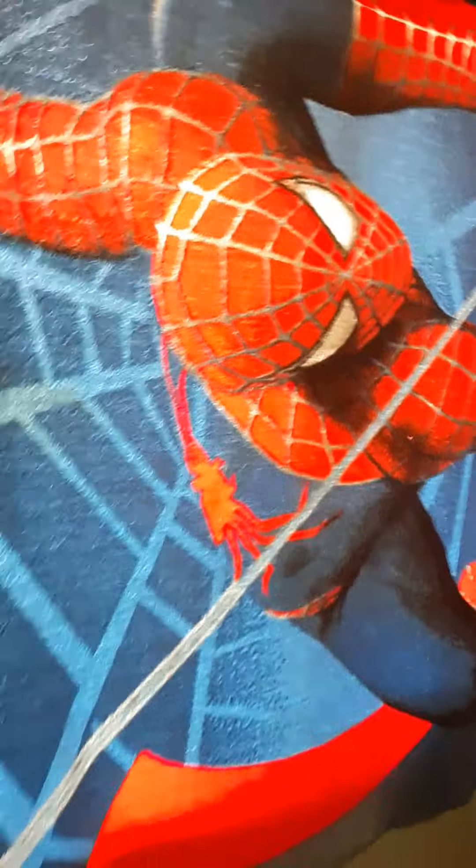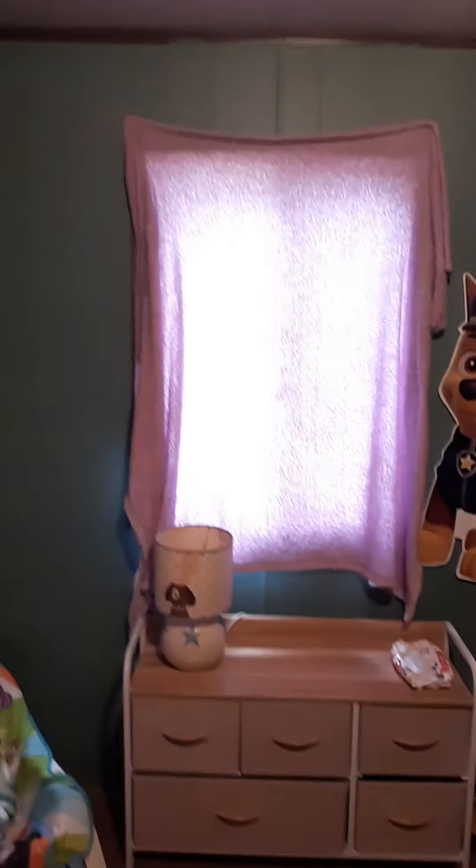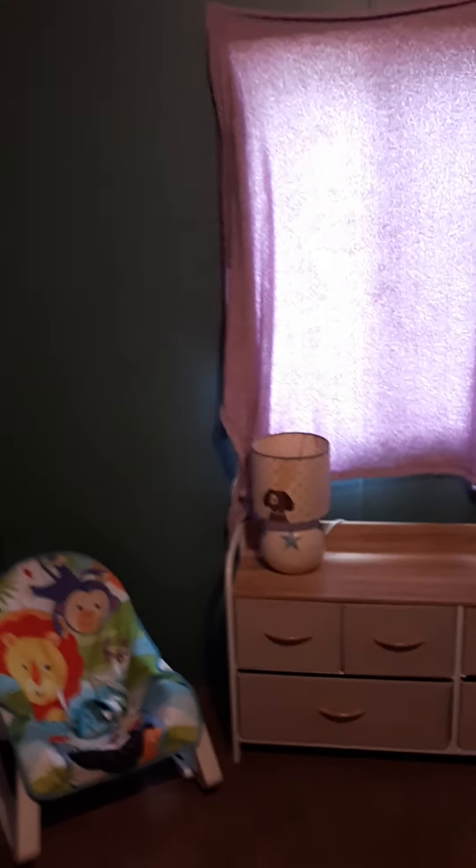These are gonna come down eventually because we're gonna get actual curtains for her room instead of blankets. And we're either gonna fix this lamp or get a new one. We're thinking fixing it for now because there's a wire issue, but we might just get a new one and use this one for decoration.